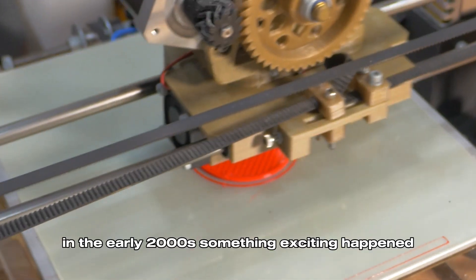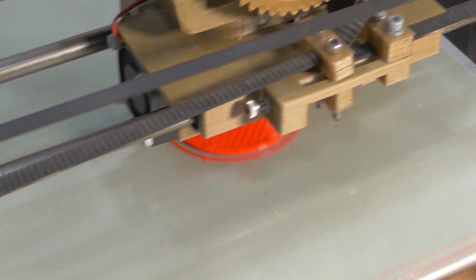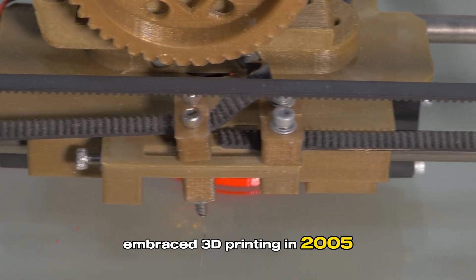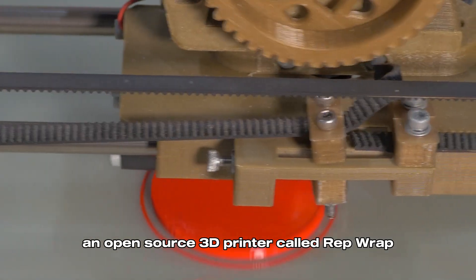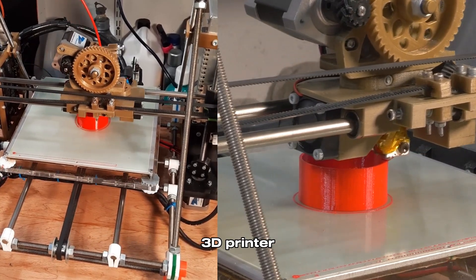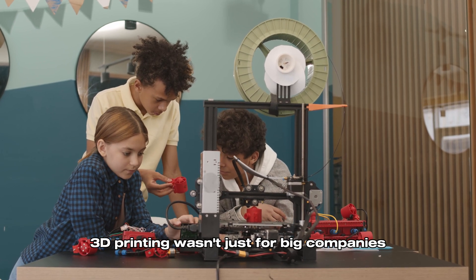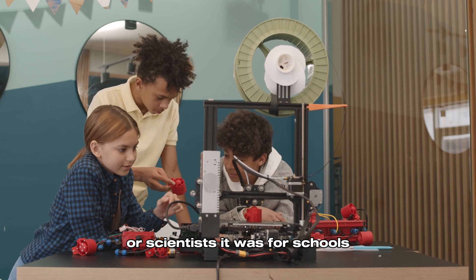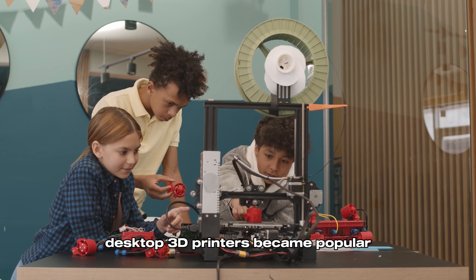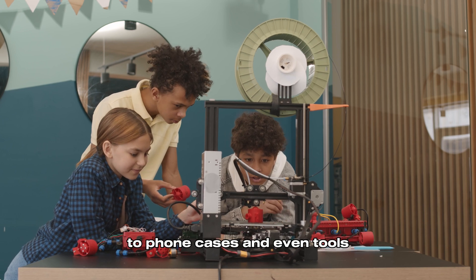In the early 2000s, 3D printing became more accessible to everyday people. The maker movement, a community of DIY creators and innovators, embraced 3D printing. In 2005, an open-source 3D printer called RepRap was introduced, which allowed anyone to build and customize their own 3D printer. Suddenly, 3D printing wasn't just for big companies or scientists — it was for schools, small businesses, and even people at home. Desktop 3D printers became popular, allowing hobbyists to print anything from custom toys to phone cases and even tools.